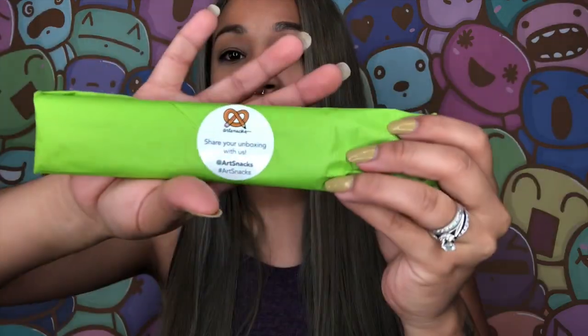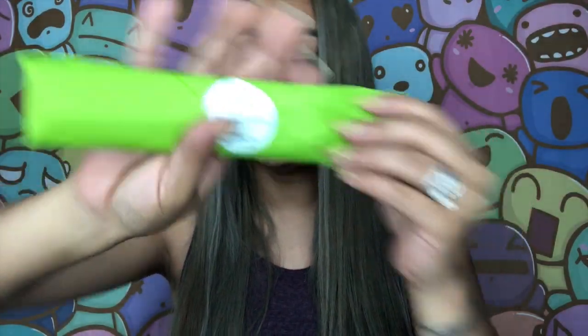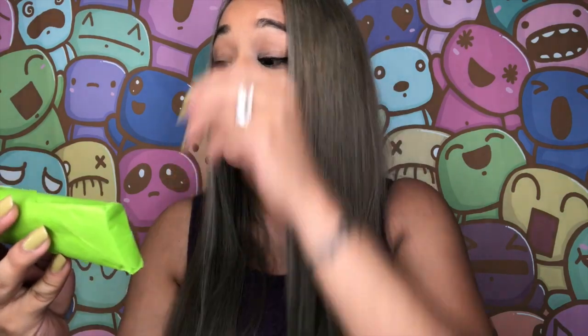So let's continue with the opening of the box. What I have in the box — they always come really nice and prepared. Look at this, all the art supplies all packaged up cute. It says share your unboxing with us at Art Snacks, hashtag Art Snacks. Don't worry, I'll hashtag your asses. We have a couple of things in here.